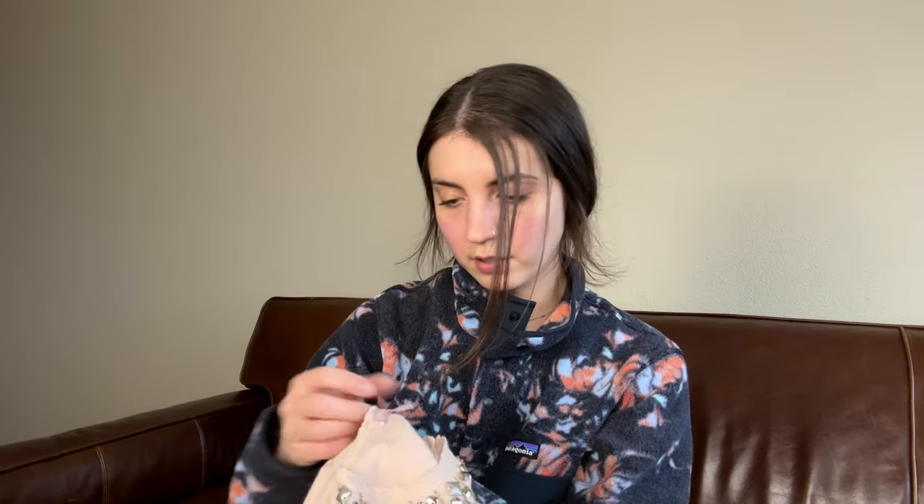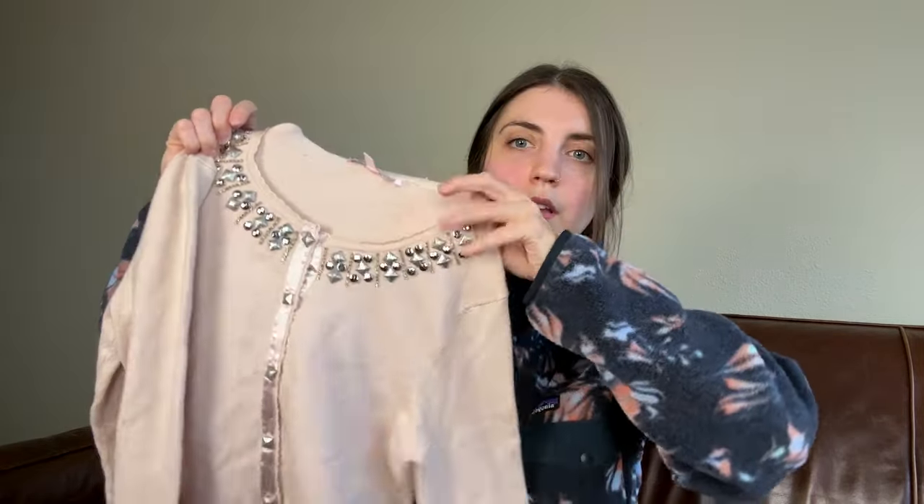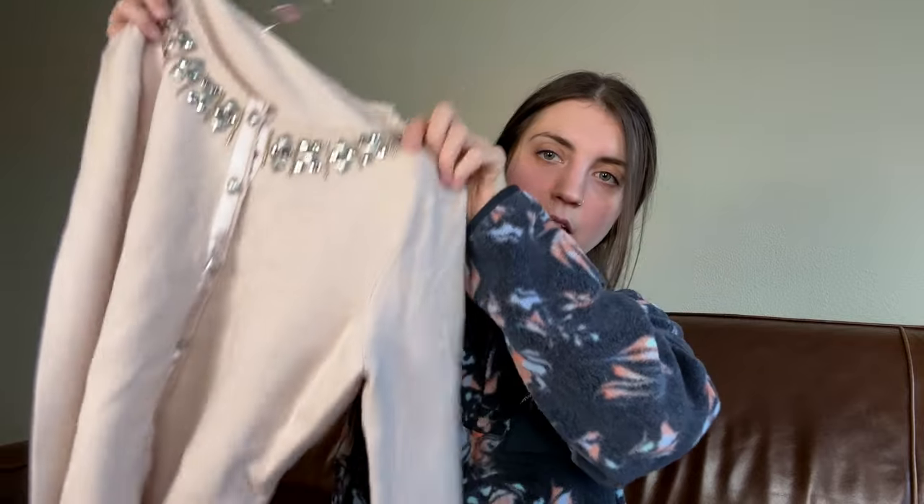This is a Rebecca Taylor cardigan with some embellishments along the neckline, button front. I can't remember if this is like a higher quality material — silk or cashmere blend. This is a good style, good item, size 8. I'm going to hold on to this one, relist it, and make sure it's priced at a good price.